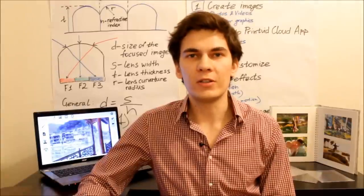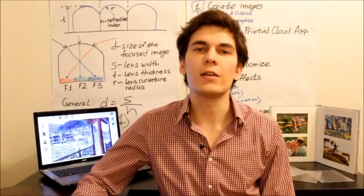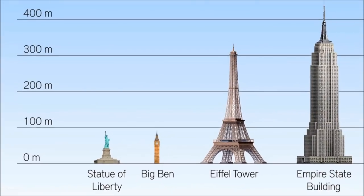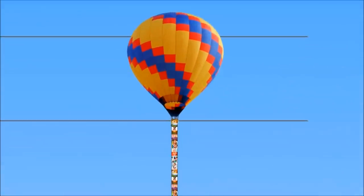Usage of depth and time in printing enable us to breathe life into our printed creations, so we are really excited to see what other people are going to create with PrintVid. Moreover, we are planning to build the world's tallest lenticular hologram and invite everyone to take part in this fantastic event.